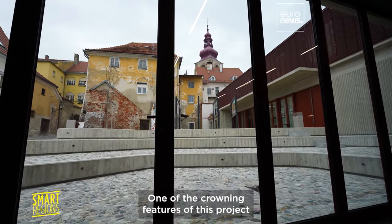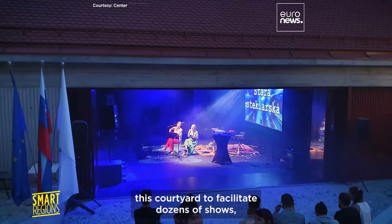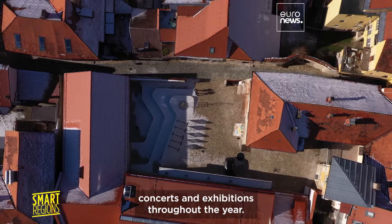One of the crowning features of this project is how the interior space opens out into a courtyard to facilitate dozens of shows, concerts, and exhibitions throughout the year.